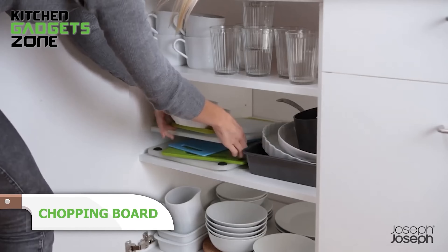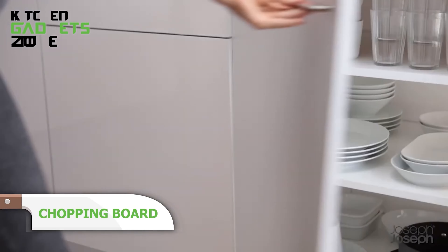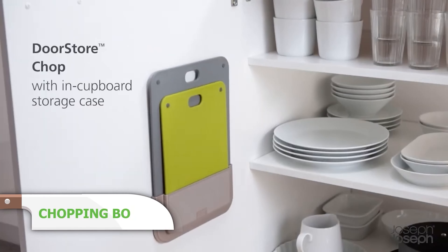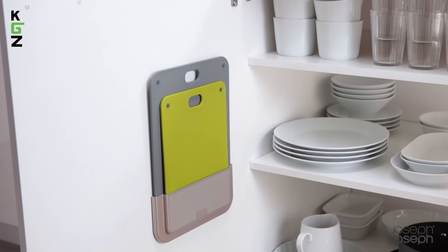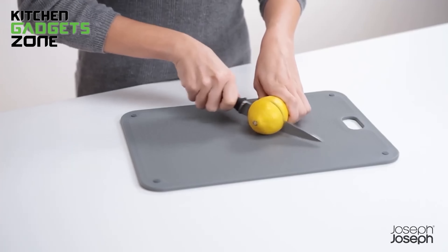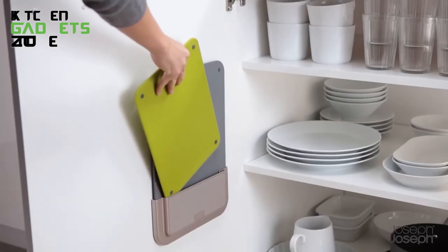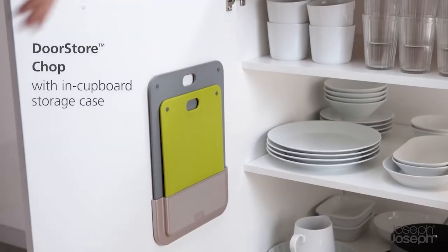Short on counter space, the Door Store chopping board set is the solution. It includes two knife-friendly boards stored in a slimline case that mounts inside a cupboard door or on a wall. Installation is tool-free with strong adhesive tape. The double-sided boards have non-slip feet and textured surfaces for safe cutting. Keep your kitchen organized and your boards out of sight with this smart storage solution.